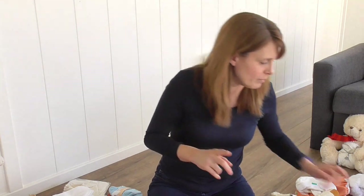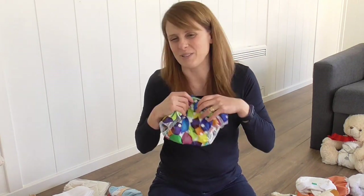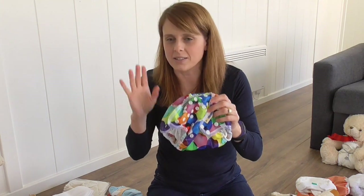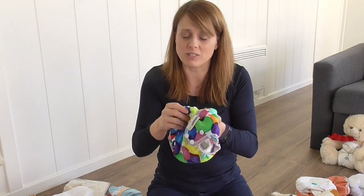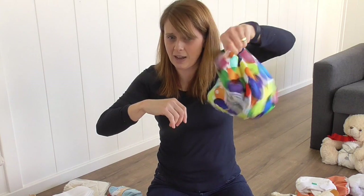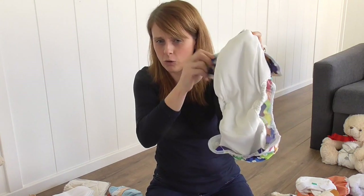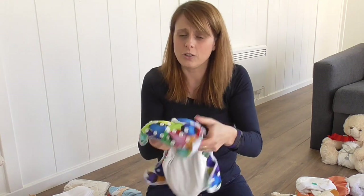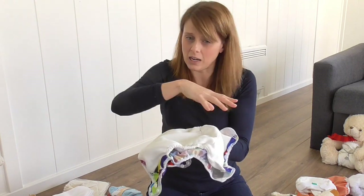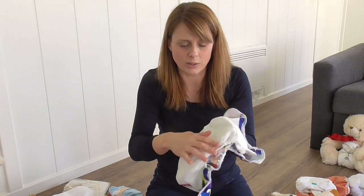The final type is the all-in-one. I'm going to cover two all-in-ones. This first one is a Motherease Uno. All-in-one means all of the parts are attached together in one — there is nothing separate. The waterproof outside is your cover; on the inside your absorbency is attached — sewn at the front and back. You can still put a liner in to make getting rid of poo easier. Some all-in-ones come with a built-in stay-dry liner. All-in-ones are the very closest you can get to a disposable nappy because there's nothing to separate.